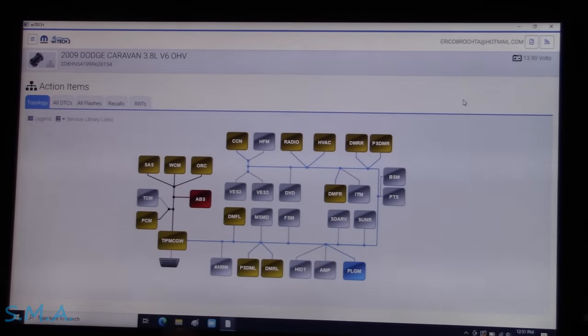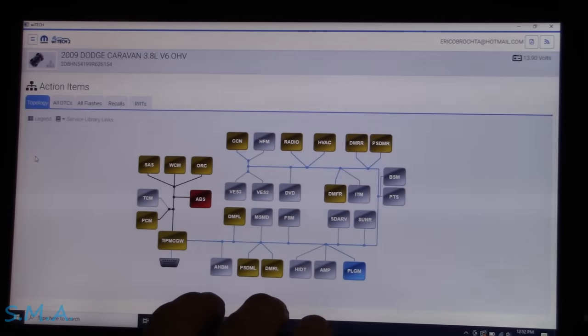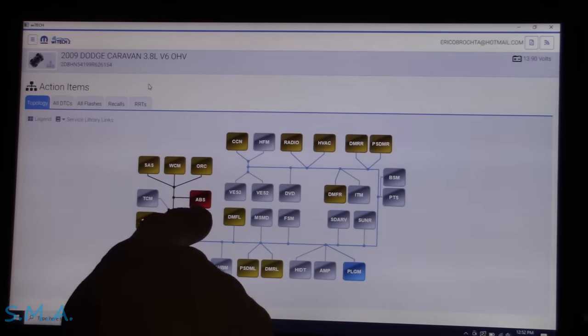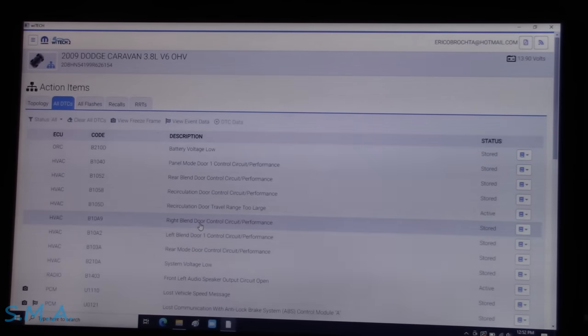We're going to use the Y-TEC here. This is the topology of the vehicle — I let it auto-ID. Any module shown in yellow has codes stored in it; blue means good, and red means no communication. The lady told me the battery's dead all the time, constant jump-starting and code clearing, so there's a host of problems.